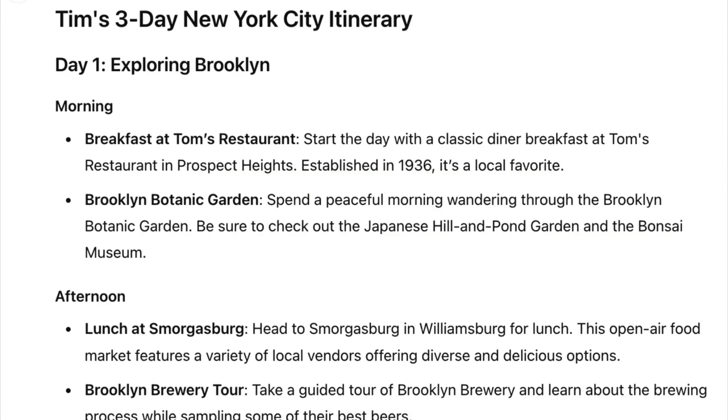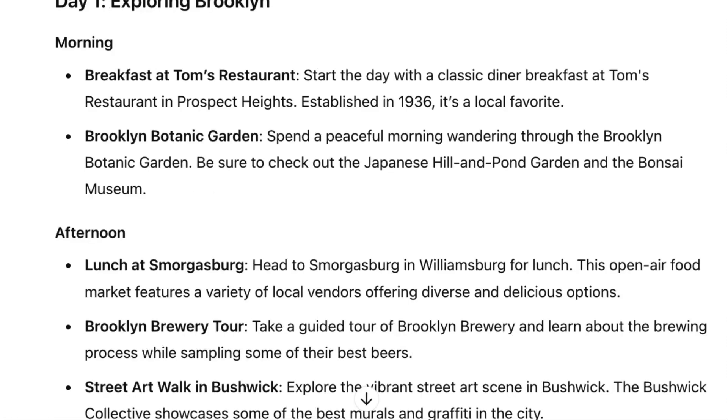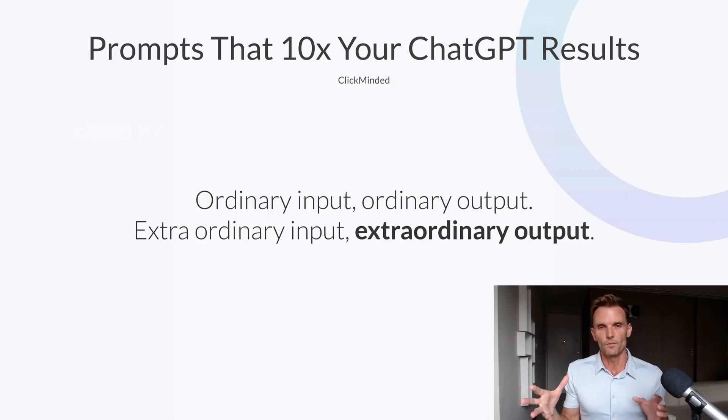Now let's take a look at our good prompt. Tim's three-day New York itinerary. Day one, exploring Brooklyn. Breakfast at Tom's Restaurant. The Brooklyn Botanical Gardens. Lunch at Smorgasbord. The Street Art Walk in Bushwick. You can see there, both answers were inside the LLM — the average answer and the extraordinary answer. By using a highly engineered prompt formula, you can get significantly better answers out of ChatGPT. Ordinary inputs will give you ordinary outputs. Extraordinary inputs will give you extraordinary outputs.